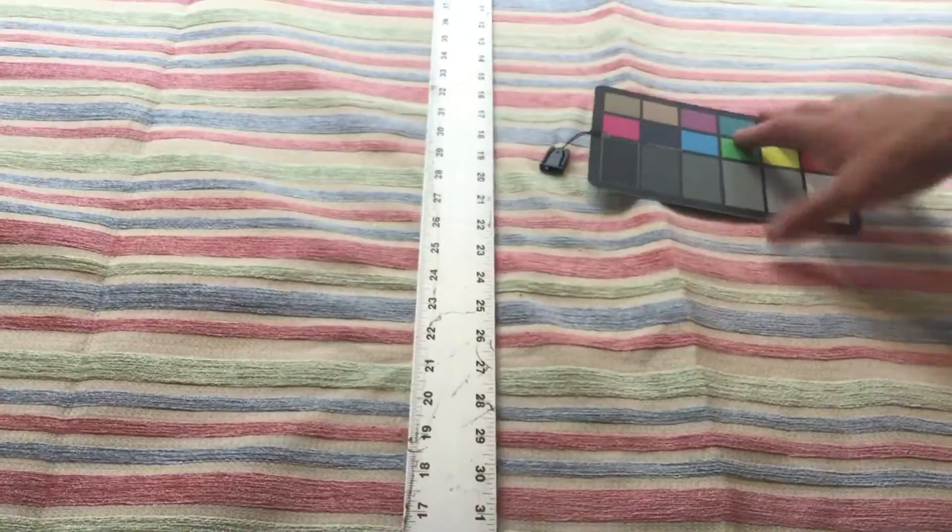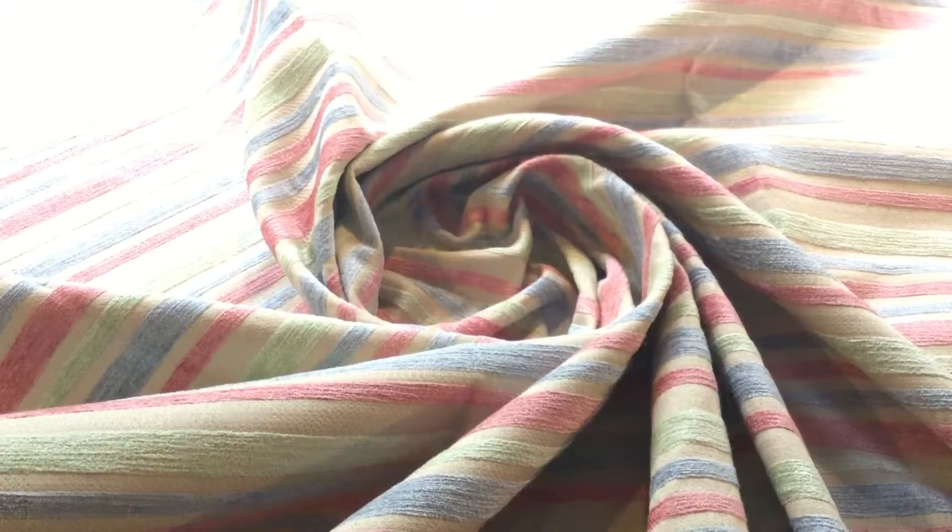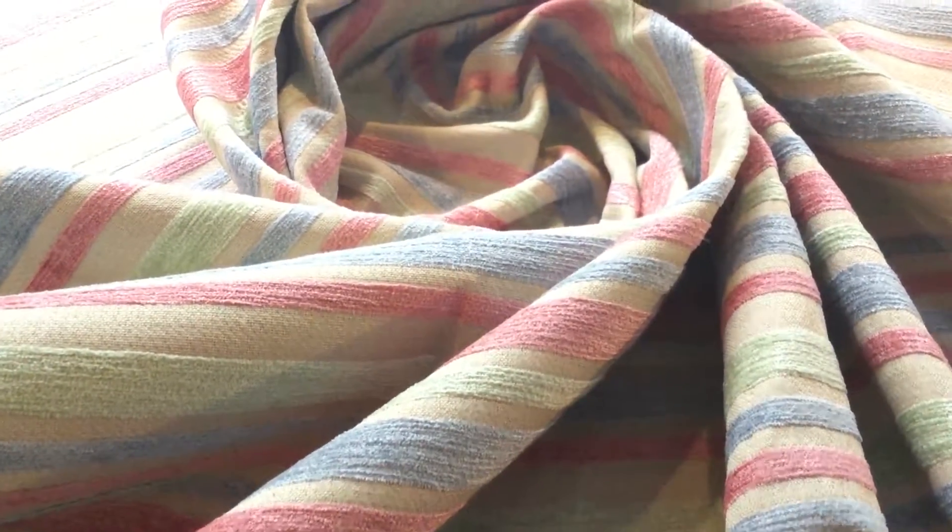It is an upholstery fabric. It is 54 inches wide. It's very, very durable. It has a little bit of a heavy handle. It's going to work fine for upholstery. It would be, in my opinion, a little too heavy for window treatments.